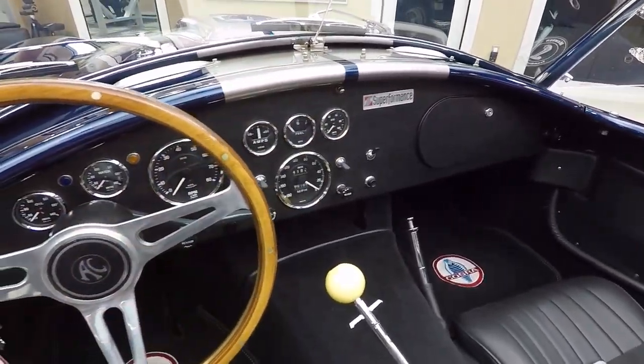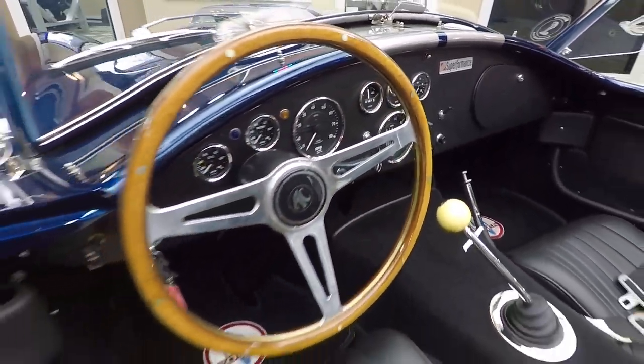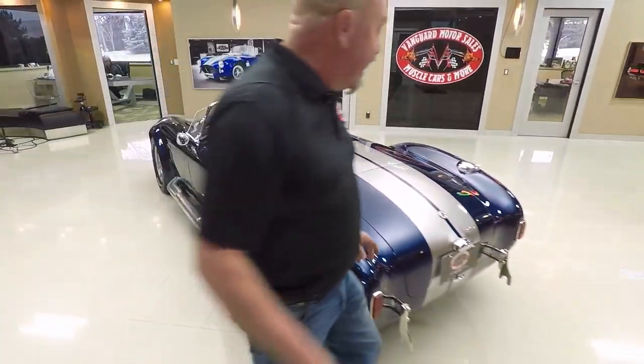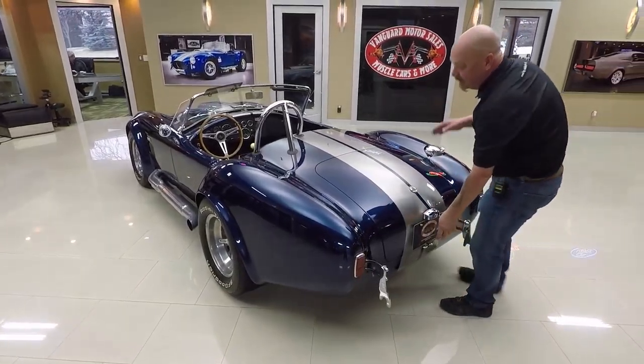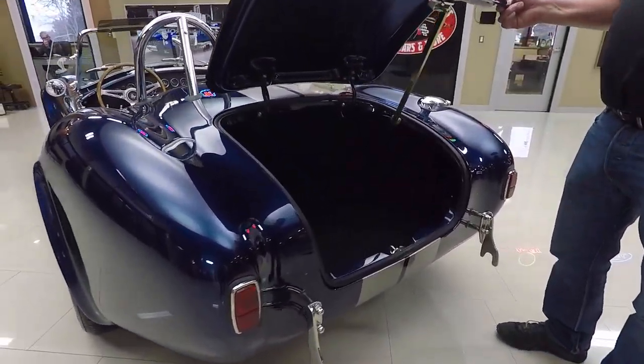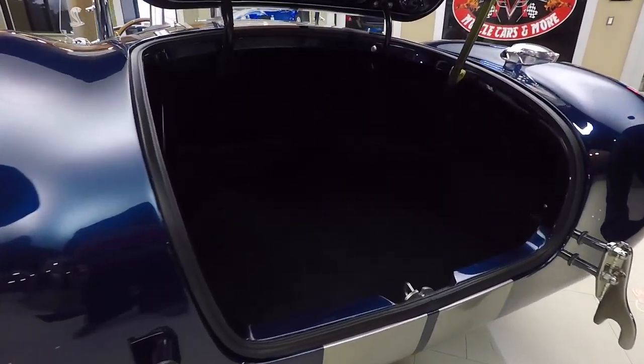Superformance — that's the one you want right there. These cars are amazing. These babies are all factory built over in South Africa, and then they're brought over here and the drivetrains go in them. And of course, they pick the best on the market with the Roush motor.